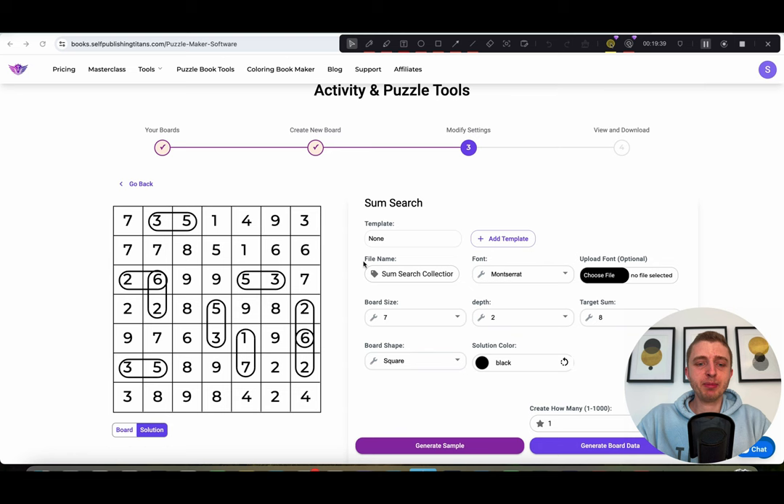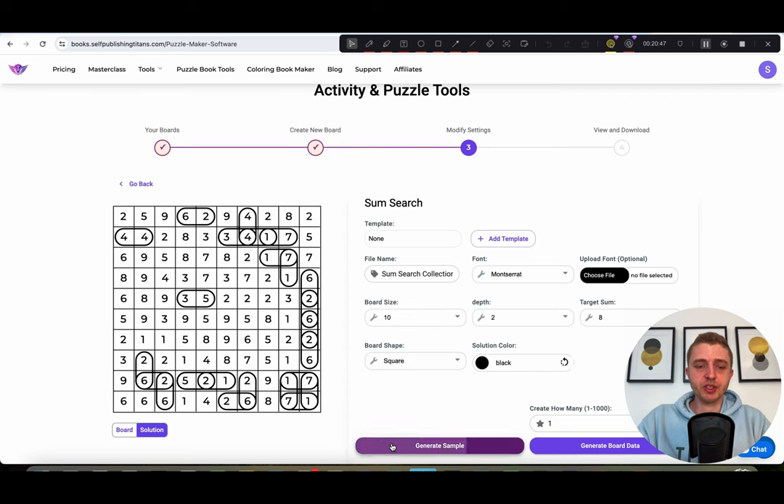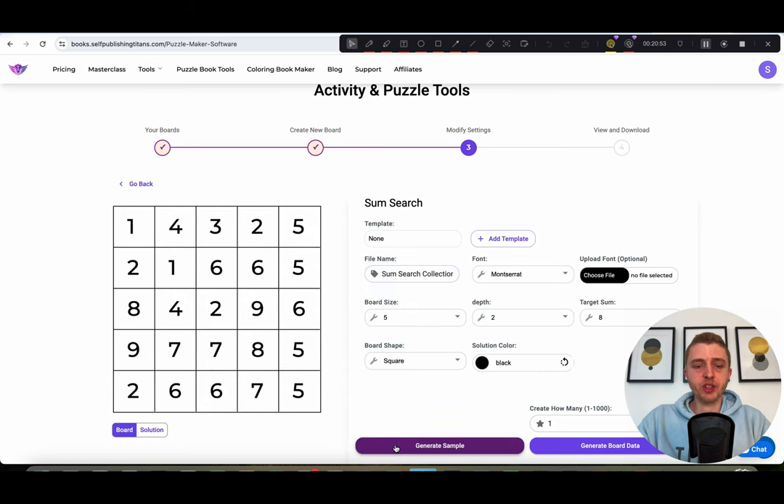Here we have the sum search. Some of you might be familiar with our numbers search and word search tools — this is similar, but the user has to find exact numbers by adding them up. There's a target sum, for example eight, and the player looks on the grid to find numbers that all add up to eight — like two and six, six and two, one and seven, or five and three. You can choose different board sizes — size 10 makes it much bigger, or you can choose a smaller one. You can also choose a different depth, change the board shape, add rounded corners, and change the color for a colored book.